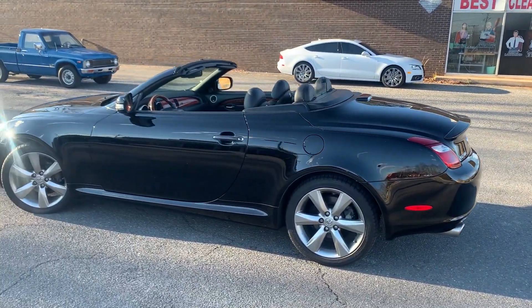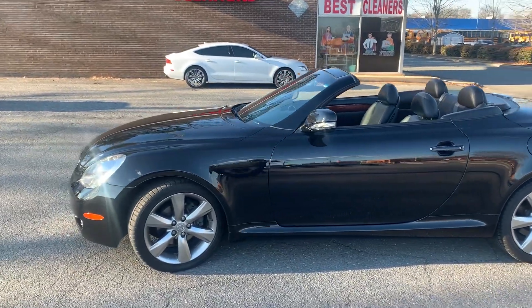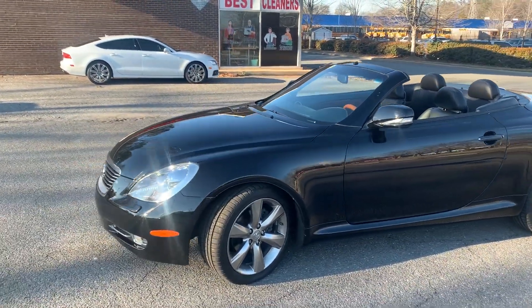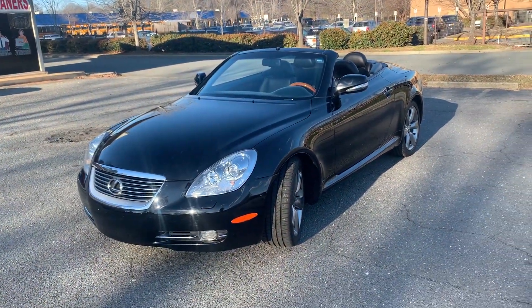Hello, everyone. I'm Brian with Carolina Auto Imports here in Charlotte, North Carolina. Today's featured vehicle is this amazing and extremely rare 2010 Lexus SC430 hardtop convertible.